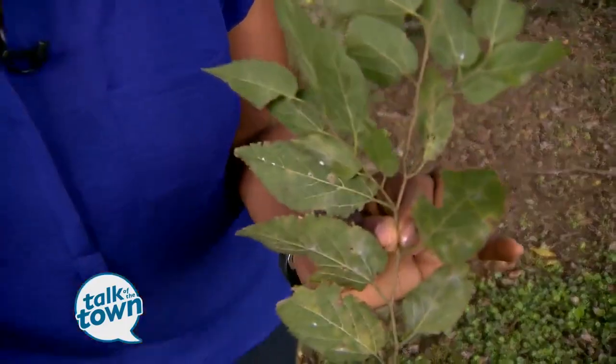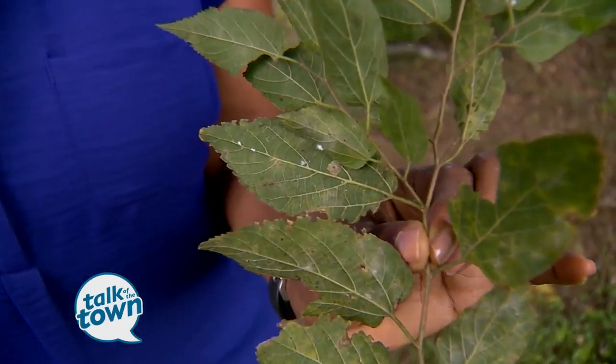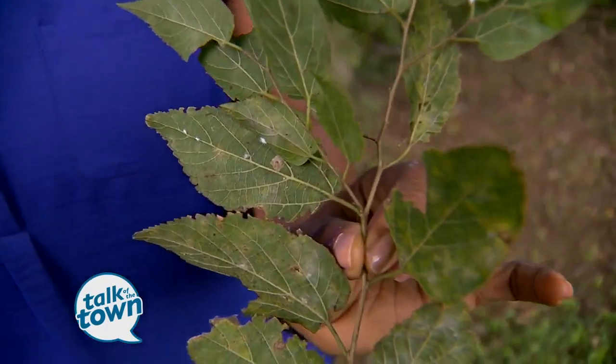If you have a hackberry tree and the leaves are starting to fall off already, or you're noticing these little tiny white objects on the leaves, you may have a problem. Amy Dismix from the UT Extension Service is going to tell us all about the Wooly Hackberry Aphid.